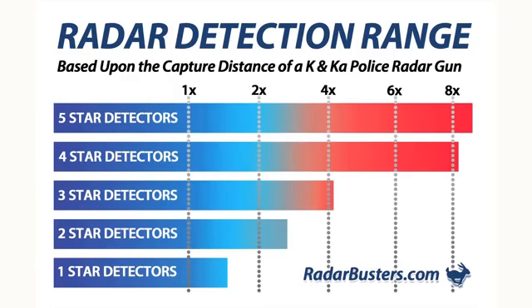As an example, detectors in the 5-star category have 8 times the capture distance of a police K and Ka digital radar gun. While detectors I rank in the 1-star category would alert at about the same time as the officer would capture your speed.